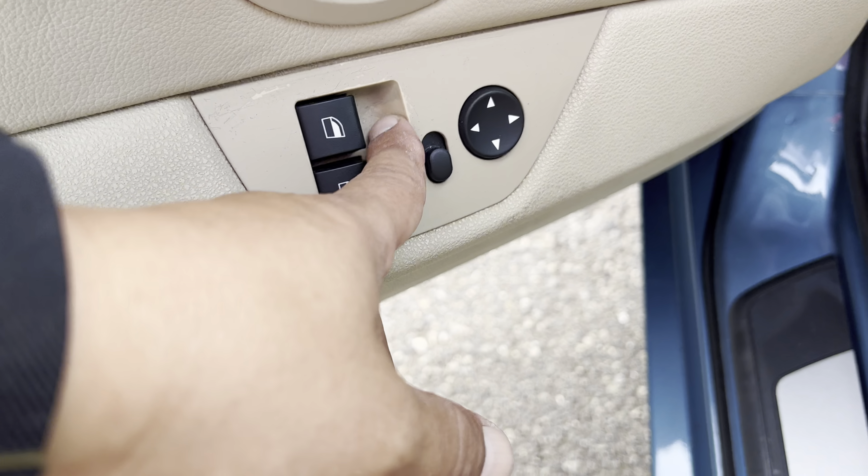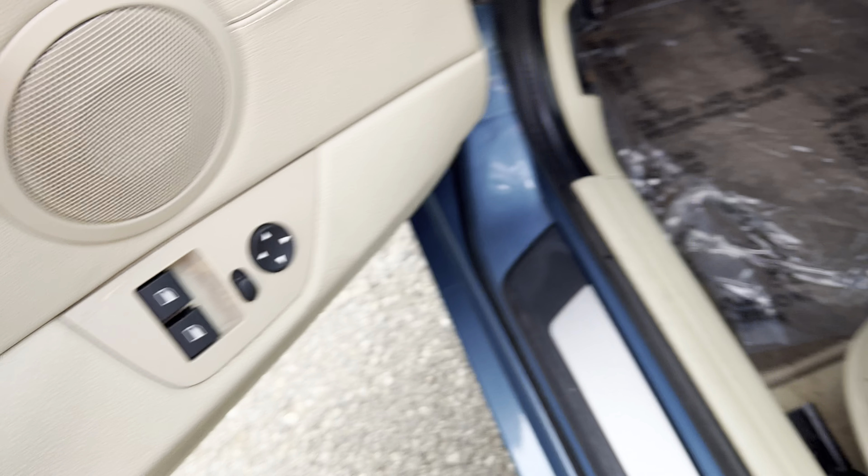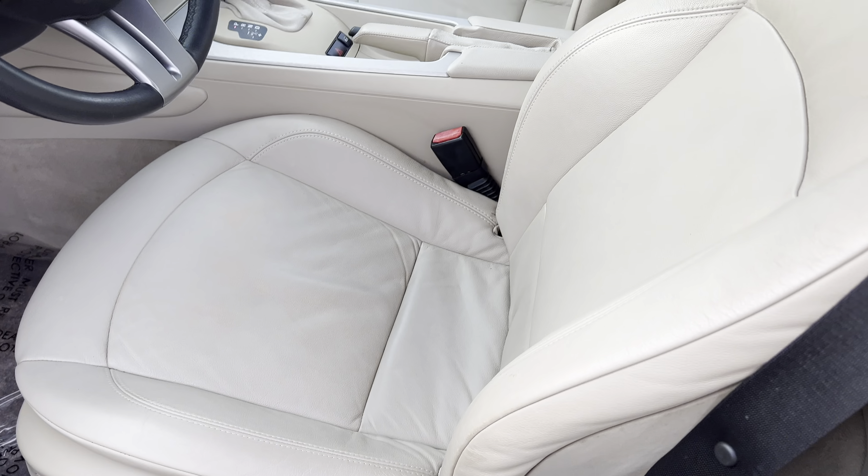You can see over here by the power windows, a little bit of wear and tear, which is not uncommon. Power seat, as well as the triple memory seats.